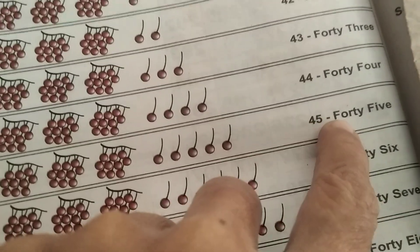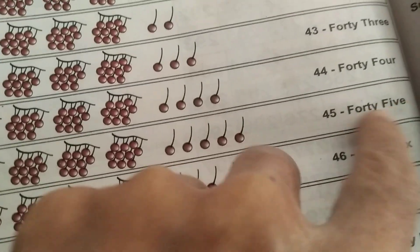Okay. 4, 5 — 45. F, O, R, T, Y — 40. F, I, V, E — 5. 45.